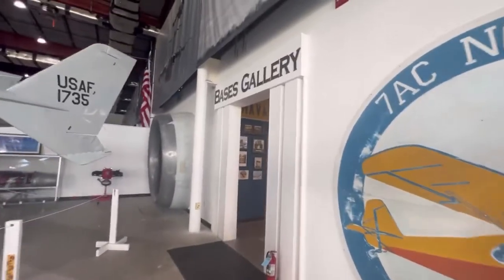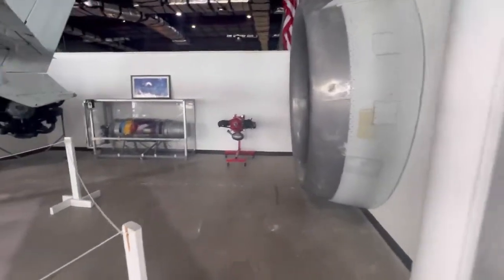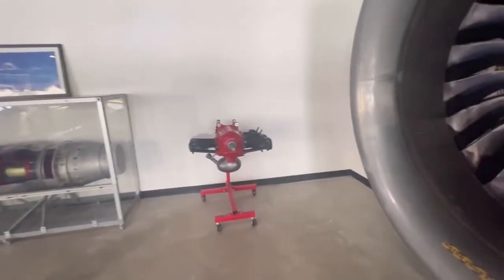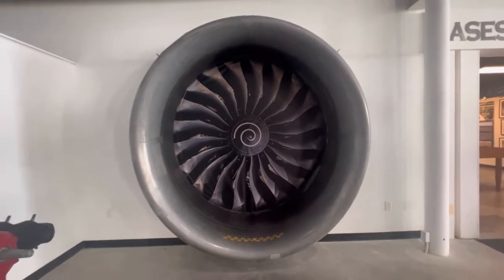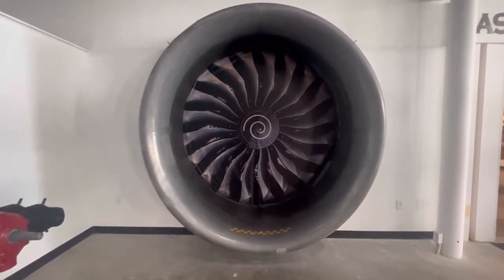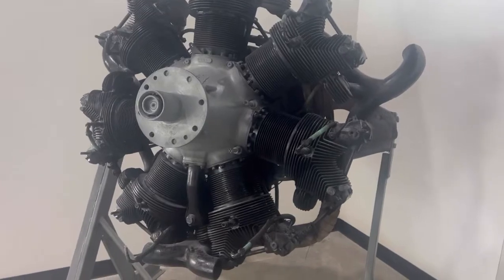Next up is the bases gallery. But before we head in there, I wanted to come over here to some of the engine demos. You can actually press the button and kind of start up the engine. Also, look how cool this is — it's a giant turbine engine from an airplane. I'm going to stand next to it and show you all. I come up about to the middle of it. It's huge.